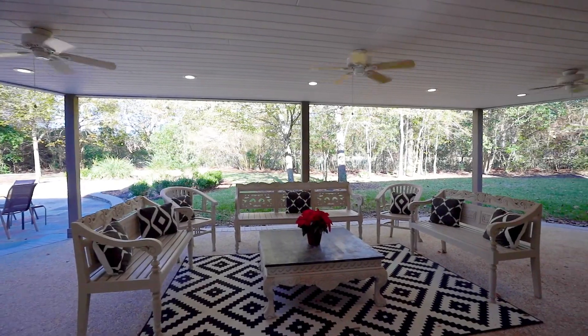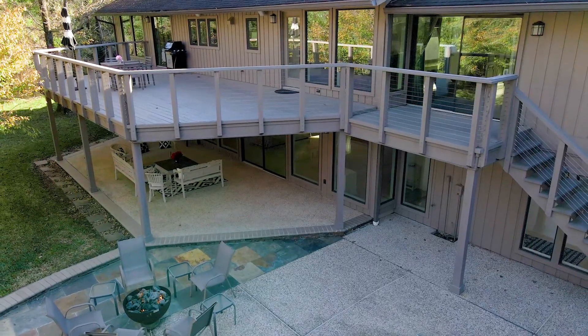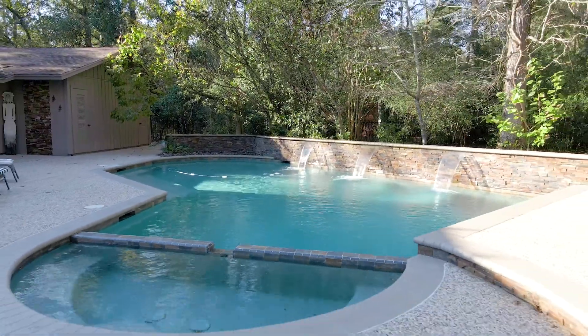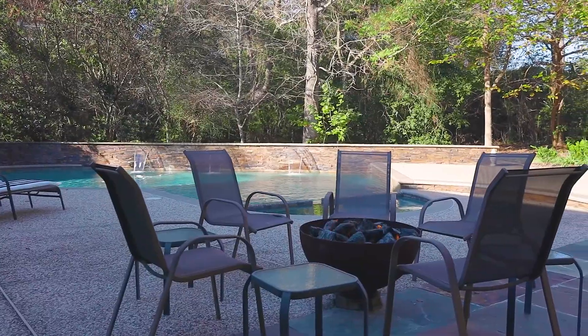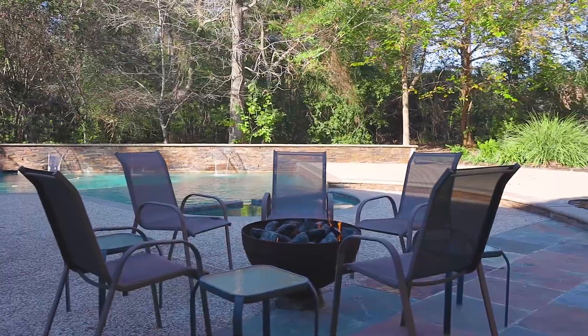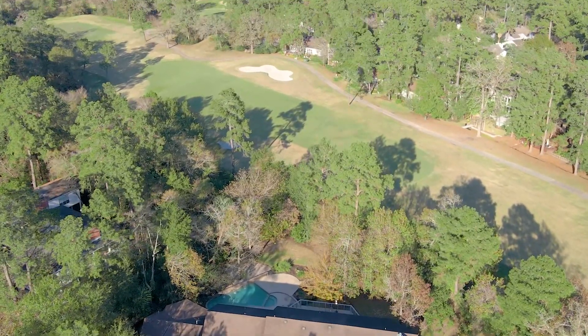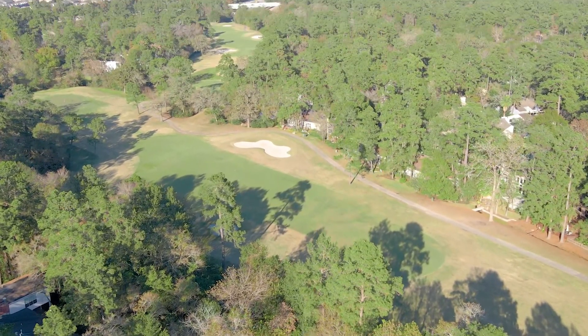Your covered patio overlooks the expansive yard with a new concrete deck, a sparkling saltwater pool with a polished marble finish, new pool room, and storage. There's direct access to the Oaks Golf Course behind your home. The lush landscaping can be cleared out for scenic golf course views.